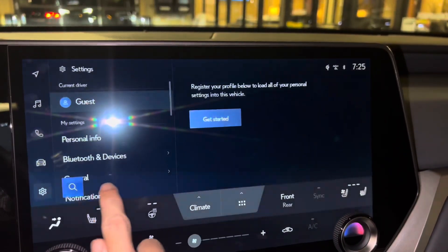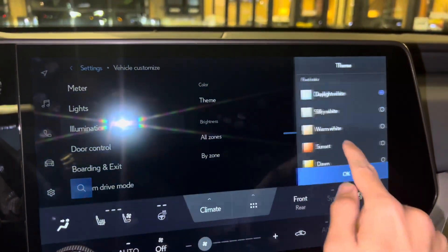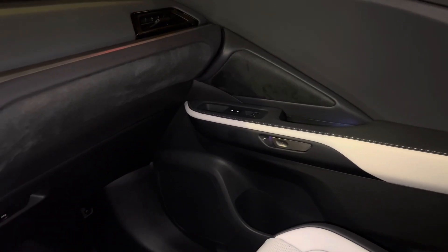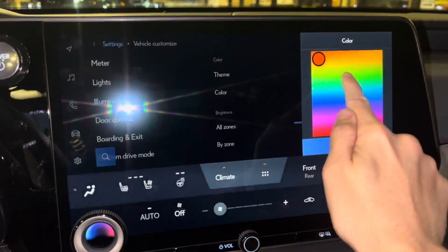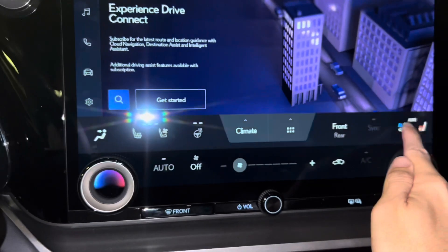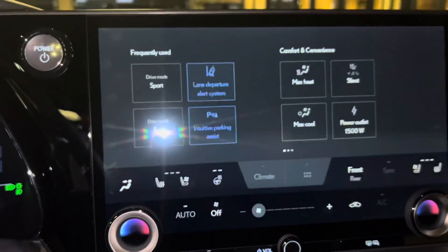We have our tire pressure monitoring system, settings, our Wi-Fi hotspot, vehicle customization, and our thematic ambient illumination. We have heat and ventilated seats for driver and passenger, with heated steering wheel, climate settings, and frequently used icons.